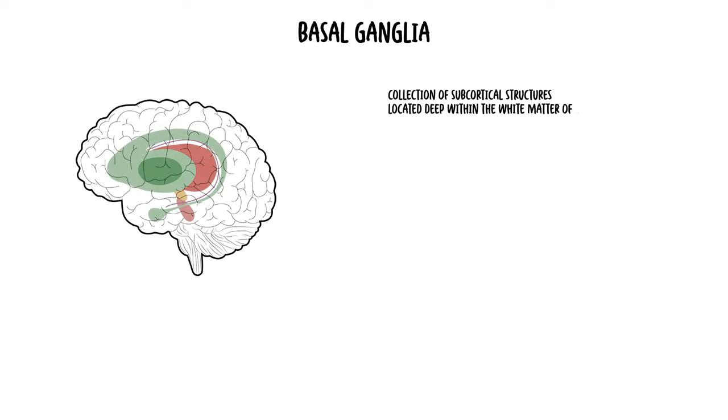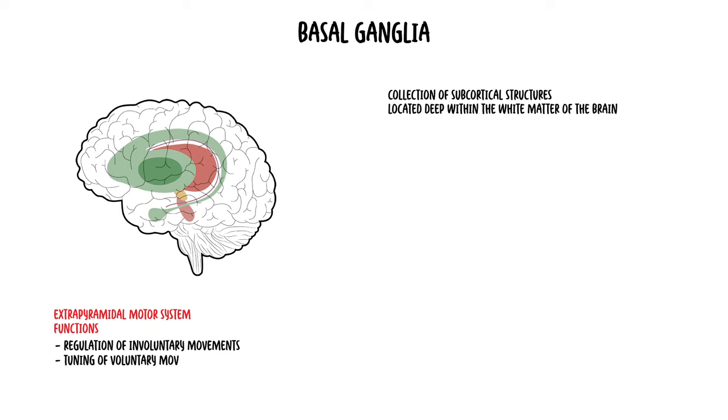The basal ganglia, also known as the basal nucleus or the extrapyramidal nuclei, are a collection of subcortical structures located deep within the white matter of the brain. It forms part of the extrapyramidal motor system, which has functions such as regulation of involuntary movements — movements not under conscious control — the fine-tuning of voluntary movements, and the maintenance of posture.